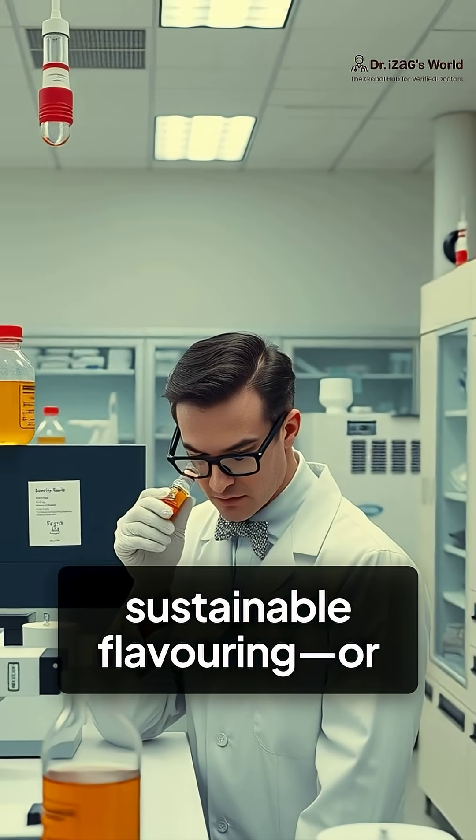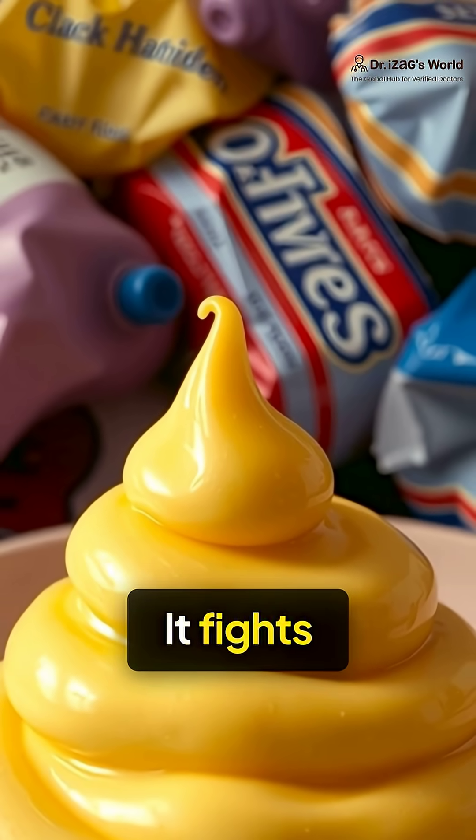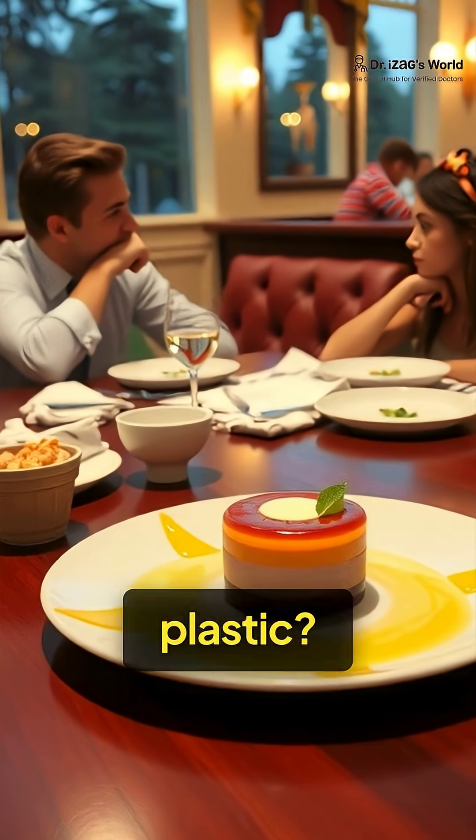So is this the future of sustainable flavoring? Or Frankenstein food? It smells like vanilla. It fights plastic waste. And it might be on your plate sooner than you think. Would you try vanilla made from plastic?